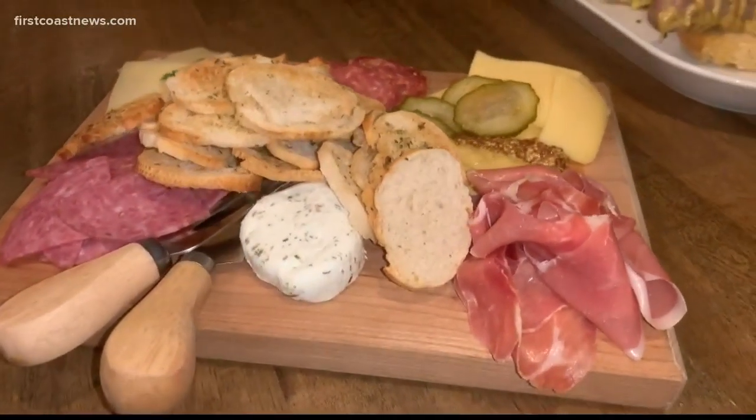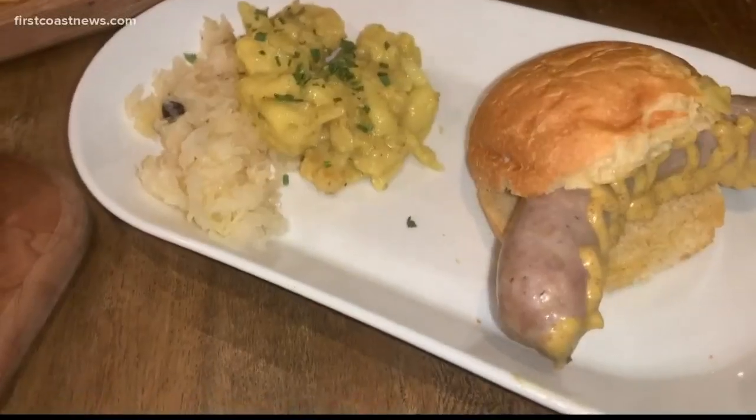If you have a restaurant you'd like us to check out, simply send us a message and like our First Coast Foodies Facebook page — that's also where our digital producer Melissa Gus will be bringing you more on restaurants from right here in our own backyard.